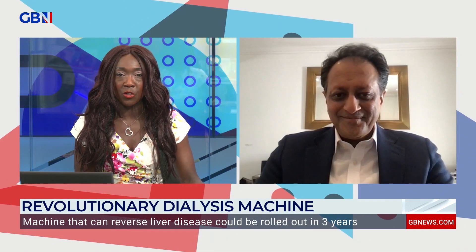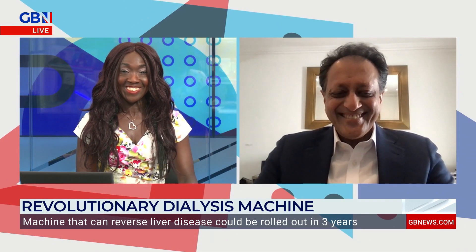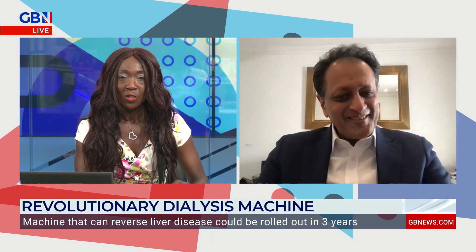So let's speak to Rajiv Jalan. He's a professor of hepatology at the University College of London. Thank you for having me here — it's a pleasure.